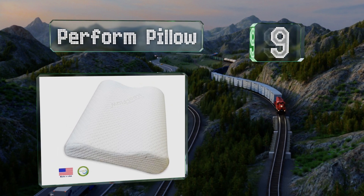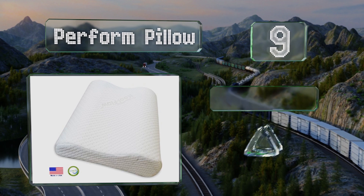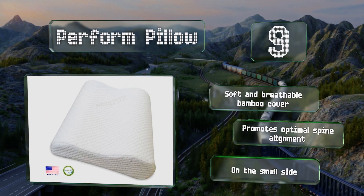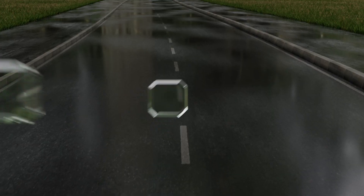At number nine, eliminate irritating neck and shoulder pain while ensuring a good night's sleep with the Perform Pillow, designed by a professional chiropractor. The high density interior filling is comfortable and engineered to retain its shape over long periods of time. It comes with a soft and breathable bamboo cover and promotes optimal spine alignment, but it is on the small side.